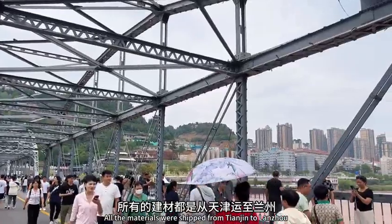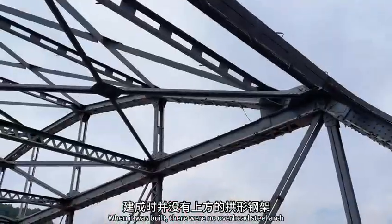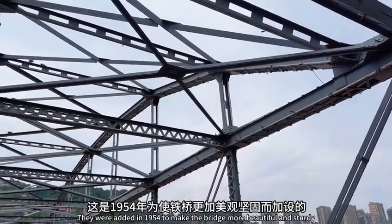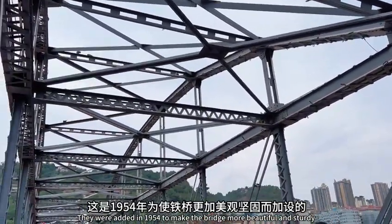All the materials were shipped from Tianjin to Lanzhou. When it was built, there were no overhead steel arches — they were added in 1954 to make the bridge more beautiful and sturdy.